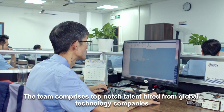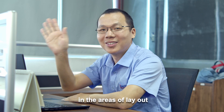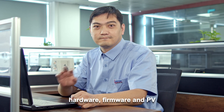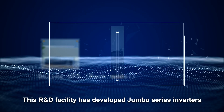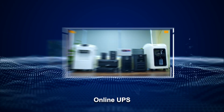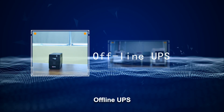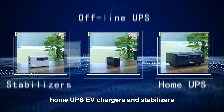The team comprises top-notch talent hired from global technology companies in the areas of layout, hardware, firmware, and PV. This R&D facility has developed jumbo series inverters, online UPS, online UPS rack model, offline UPS, home UPS, EV chargers, and stabilizers.